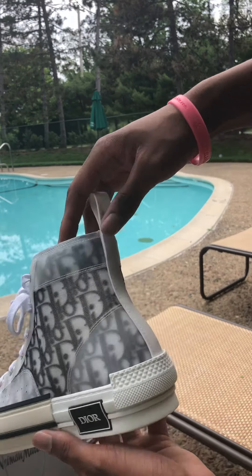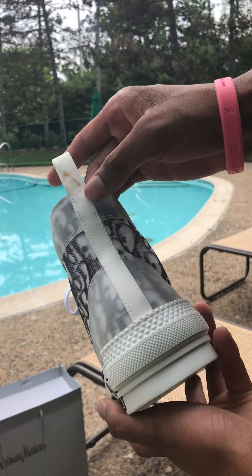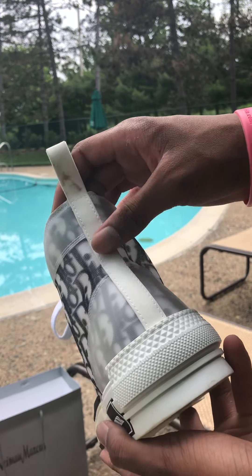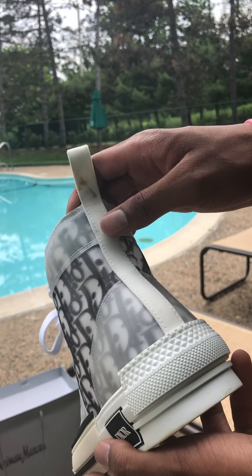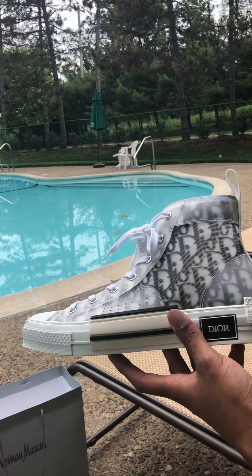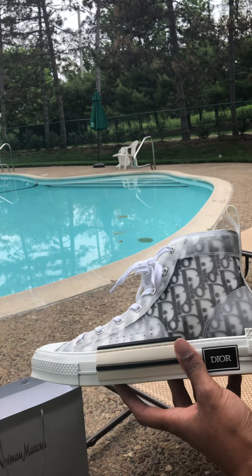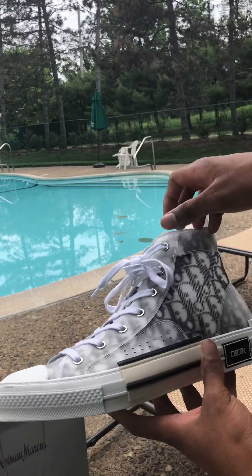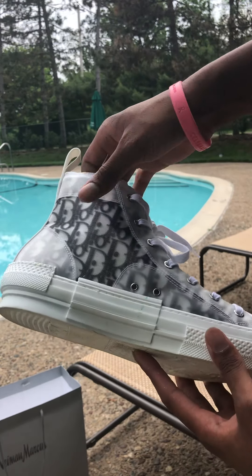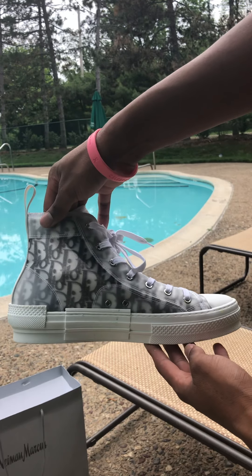I messed this part up — I don't know what I did. I'm gonna use a toothbrush because these actually feel like good quality, so I'm not trying to mess my shoes up. I have a habit of doing that. They're a little dirty — like I said, I wore them today, I just got them today.